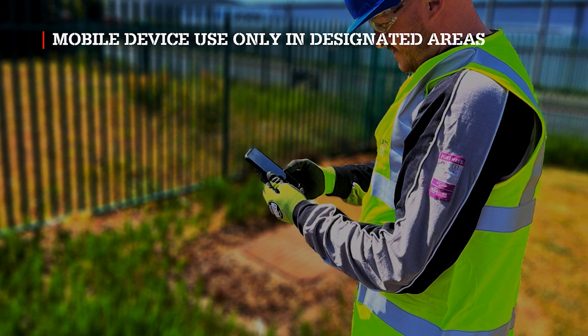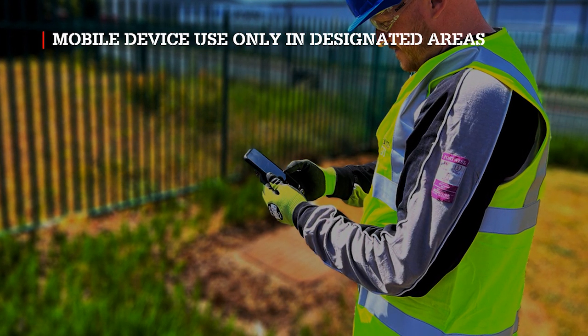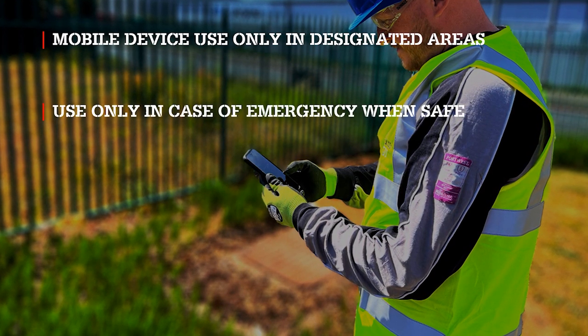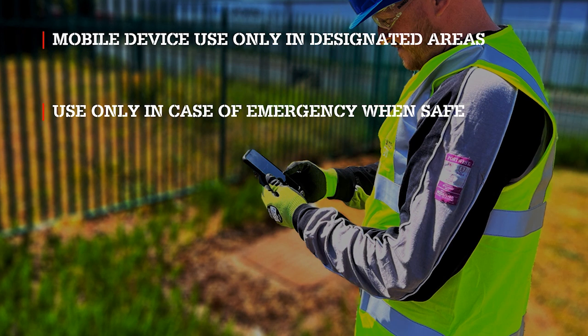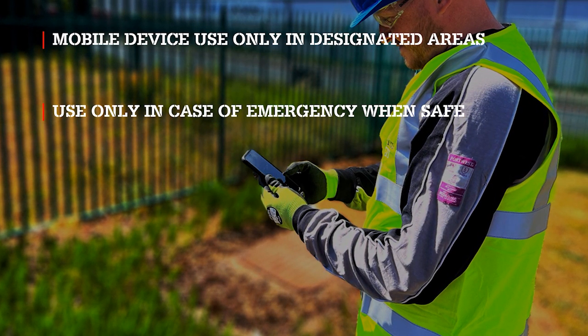Only use mobile devices when in a position of safety, or in an identified area designated safe. Designated areas will be clearly signed. In the event of an emergency, anyone needing to contact the emergency services must still ensure they are in a safe position.